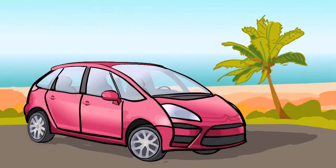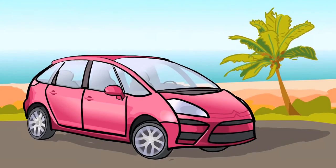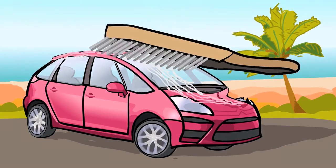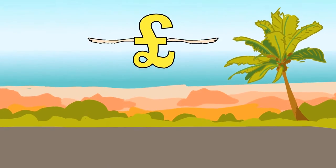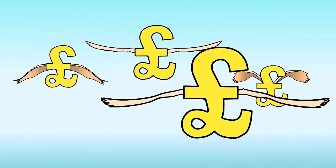Going on holiday and hiring a car? Of course your hire car will be insured, but if something goes wrong and you have to claim — say you have a bump or a scratch — you'll have to pay the excess on the policy. In some cases this can be as much as £1500.